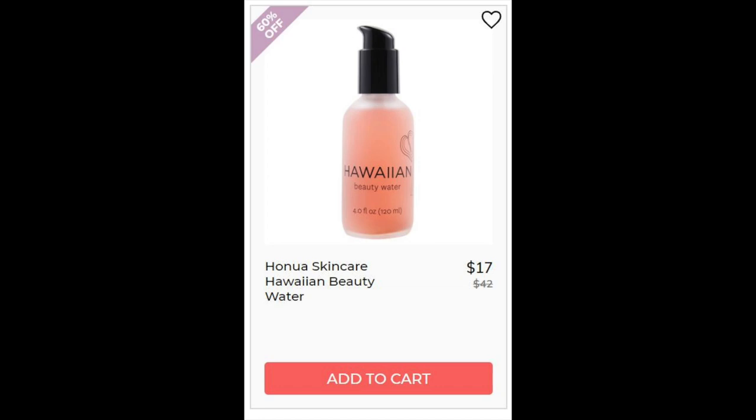Next we have Hanua Skincare Hawaiian Beauty Water. This one had 4.9 star ratings with 11 reviews — rave reviews, pretty much. Three different trends: anti-aging, brightening, and exfoliating. It uses papaya and hibiscus enzymes to exfoliate, which I think is kind of cool.